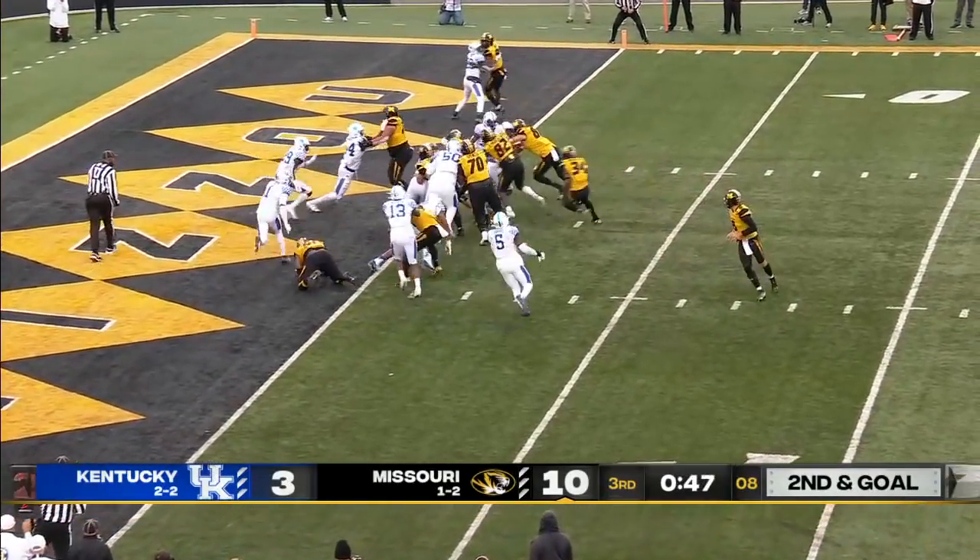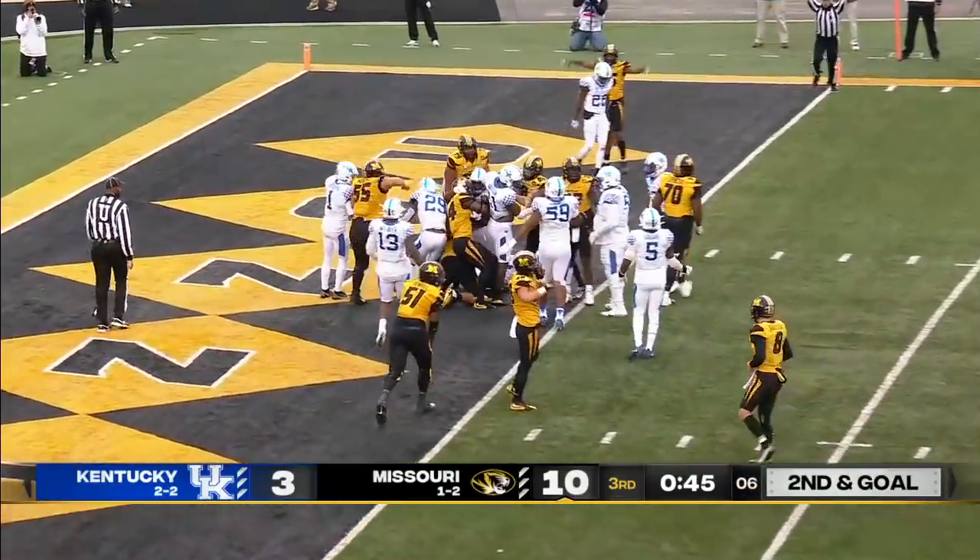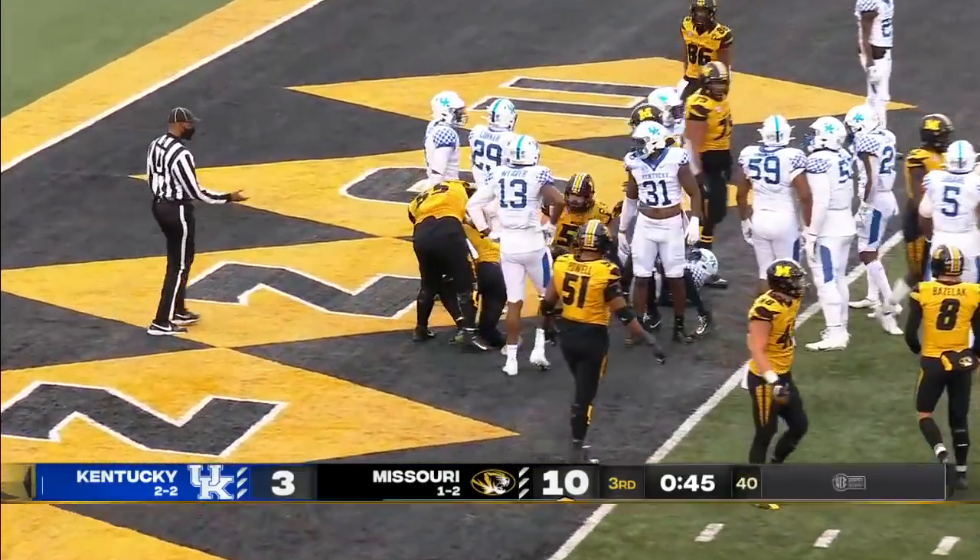Bazelak to Roundtree. Touchdown, Missouri. His second today.